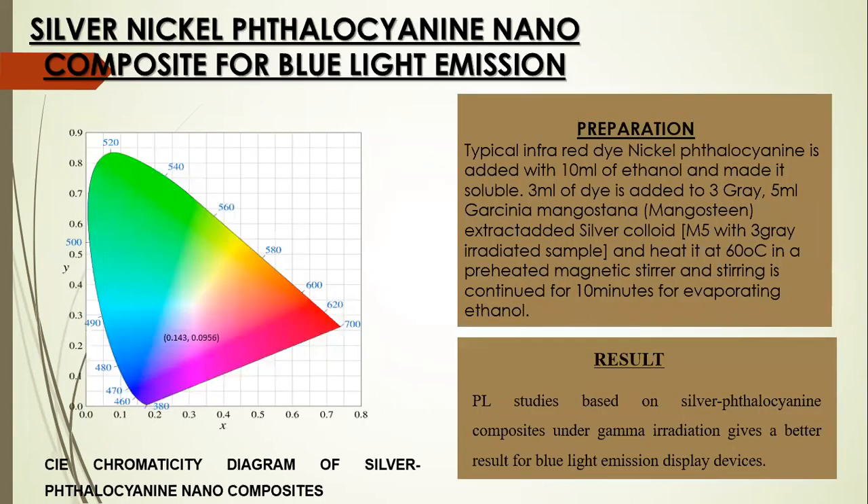To study the photoluminescent effect, a silver-nickel-phthalocyanine nanocomposite is prepared. A typical infrared dye, nickel phthalocyanine, is dissolved in 10 ml of ethanol. Then 3 ml of the dye is added to 3 to 5 ml of Garcinia mangostana extract and heated at 60 degrees Celsius in a preheated magnetic stirrer, with stirring continued for 10 minutes for the evaporation of ethanol. It is observed that due to the addition of nickel phthalocyanine, the fluorescent quenching effect of silver nitrate changes to a fluorescent effect, giving better results for blue light emission display devices.